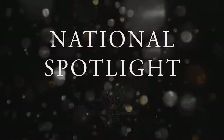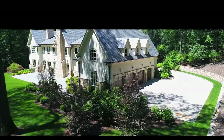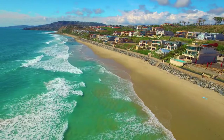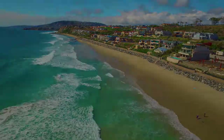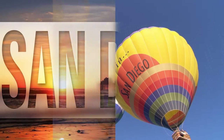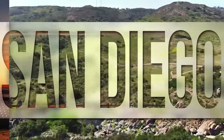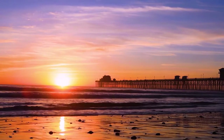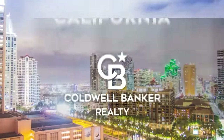Thanks for watching this week's National Spotlight. Whether you're buying or selling a home, moving across town, or across the country, Coldwell Banker can help. That's it for this week's show. Thanks for joining us. Tune in every week for the latest news about real estate for sale throughout Southern California. If you have a question about buying or selling a home, getting a mortgage, or are interested in a career in real estate, visit us online at coldwellbankerhomes.com. Have a great day and we'll see you next week for an all-new At Home in Southern California.